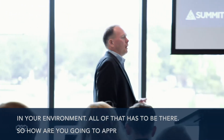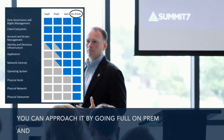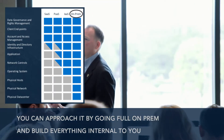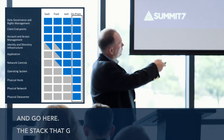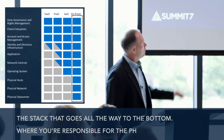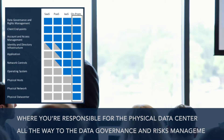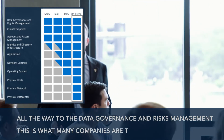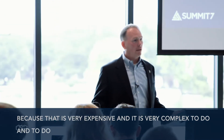So how are you going to approach it? You can approach it by going full on-prem and build everything internal to your data center. This blue stack goes all the way to the bottom, where you're responsible for the physical data center all the way up to the data governance and rights management — you have the whole thing. This is what many companies are trying to get away from, because that is very expensive and it is very complex to do that correctly.